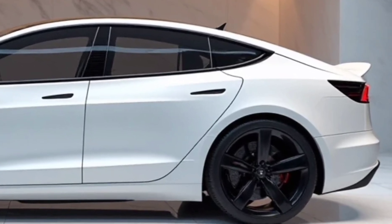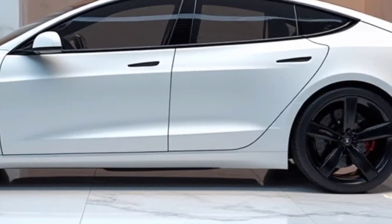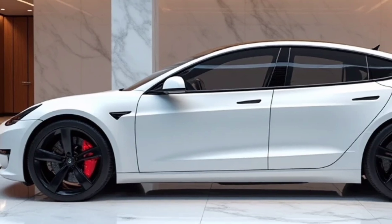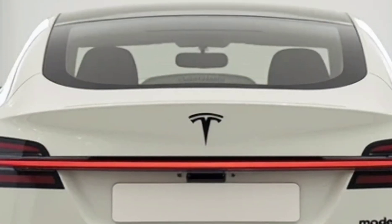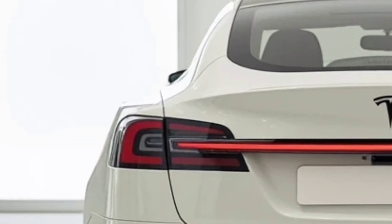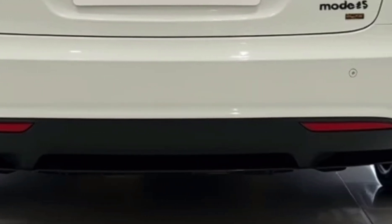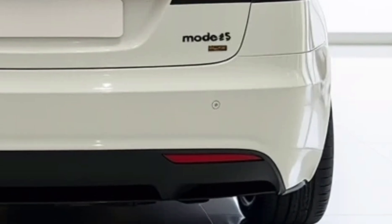Tesla's ability to merge innovation with user convenience is what makes the Model S Plaid a standout in the automotive world. With its combination of jaw-dropping acceleration, extended range, advanced technology, and luxurious comfort, this vehicle redefines what an electric sedan can be. Whether you prioritize performance, sustainability, or cutting-edge features, the 2025 Model S Plaid delivers on all fronts. If you enjoyed this review, make sure to subscribe to Driven Dreams for more exciting car reviews, comparisons, and industry insights. Thank you for watching, and see you in the next video.